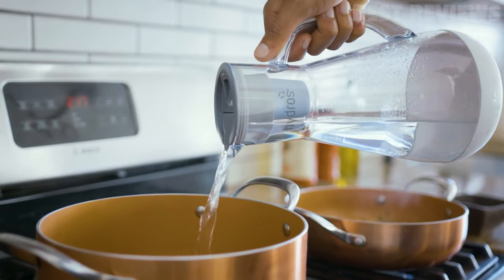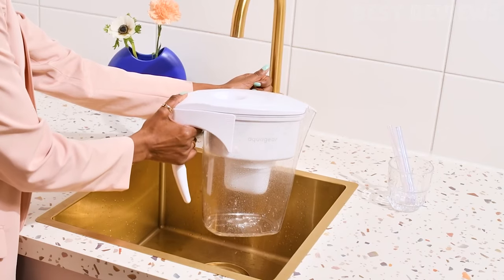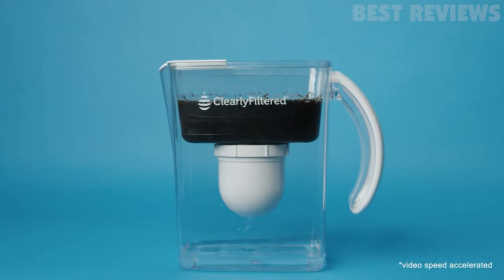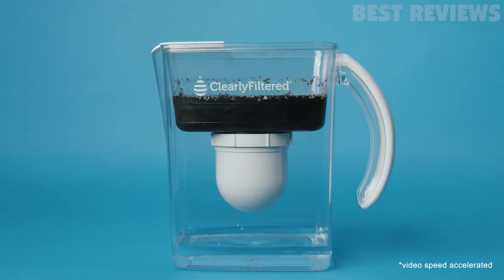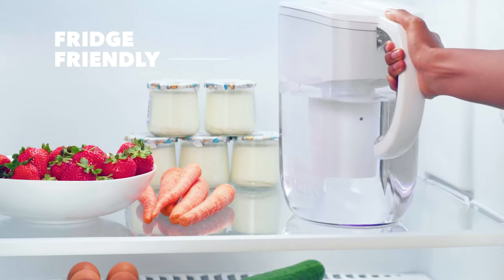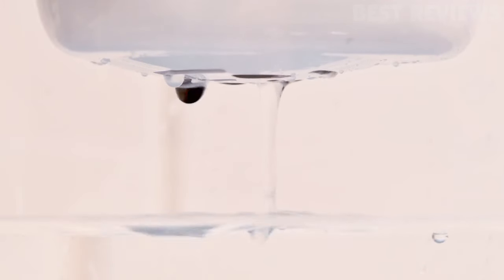Maybe your water smells funny and tastes metallic. These could be signs that it is time to change your water filter. The best water filters not only improve the taste of your water, but they can also remove many of the harmful materials that hide in your water supply. While no water filter will completely remove every single contaminant, the best water filters can purify your water and help protect your family's health.